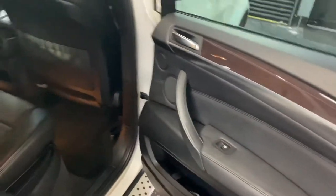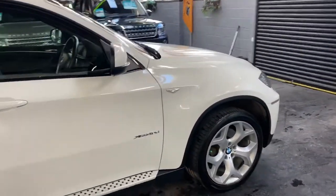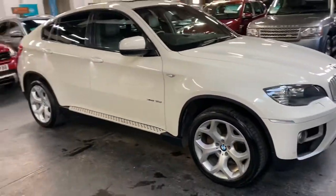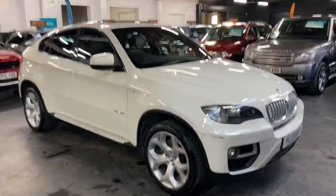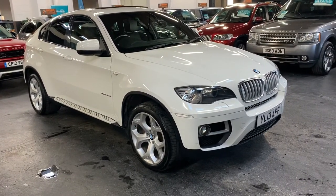Further to this video you'll find 30 plus pictures of this car on our website and hopefully that will give you a good overall idea of the condition of it. If you require any further information or you'd like to inquire into financing or booking an appointment to come down and test drive the vehicle, please feel free to give us a call at the office. The number is 01922 458 222.